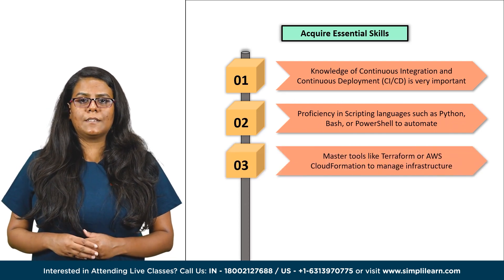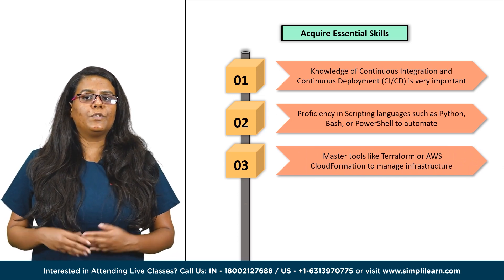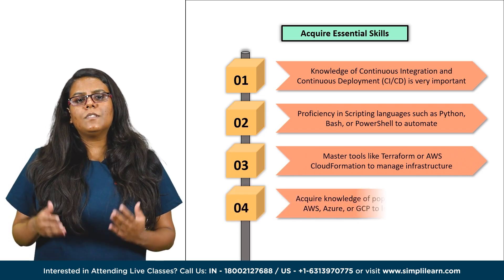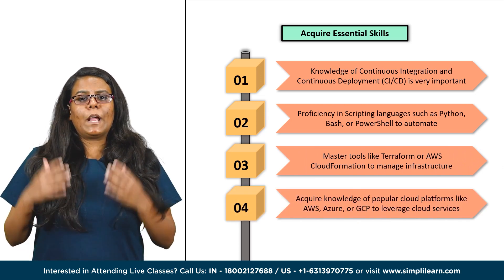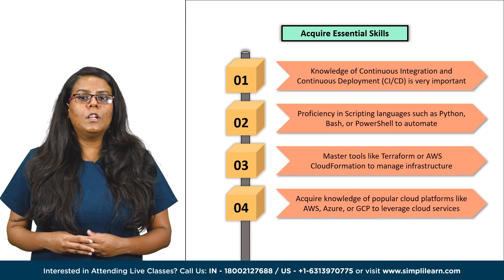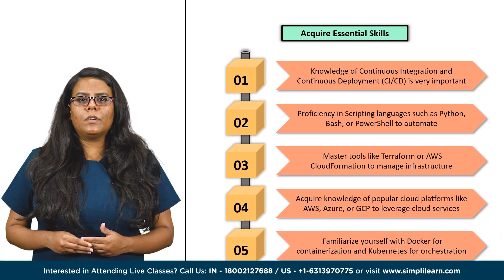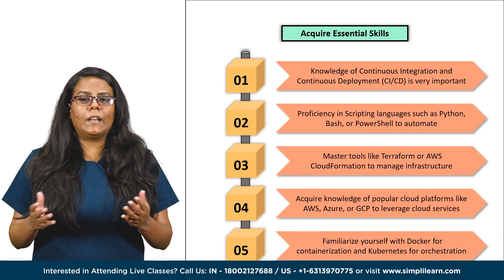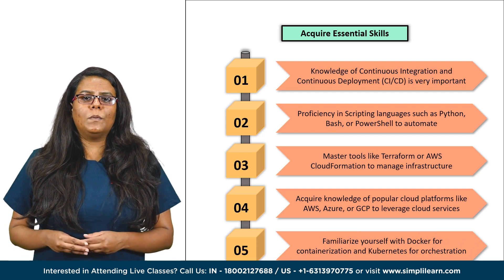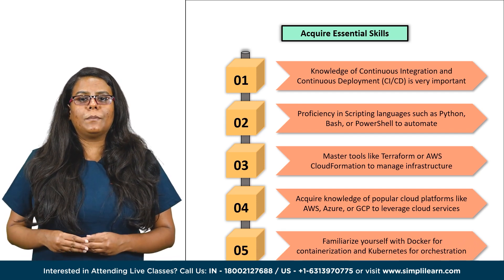Next is understanding of infrastructure as code. Master tools like Terraform or AWS CloudFormation to provision and manage infrastructure resources programmatically. Then comes the knowledge of cloud computing. Acquire knowledge of popular cloud platforms like AWS, Azure or Google Cloud Platform to leverage cloud services and optimize infrastructure. Following that, you need to learn about containerization and orchestration. Familiarize yourself with Docker for containerization and Kubernetes for container orchestration to enable scalable and portable applications.